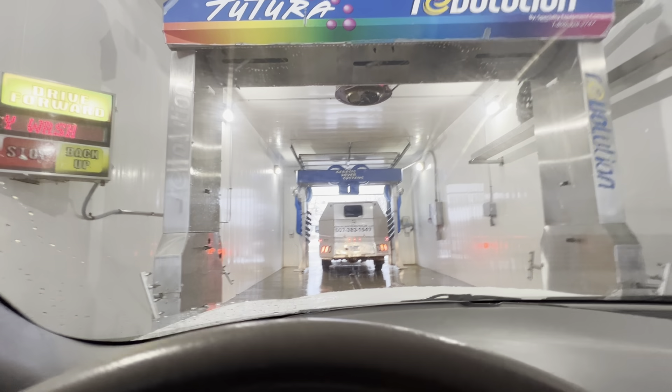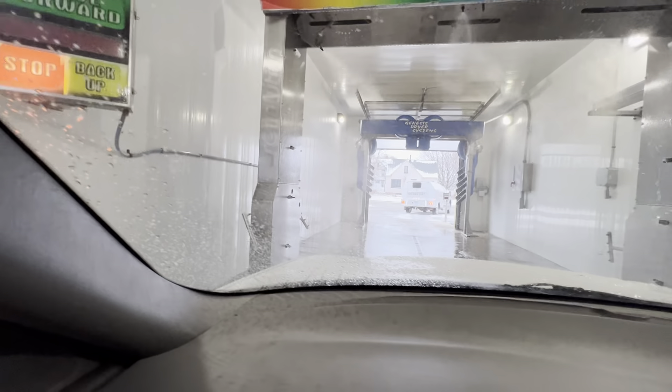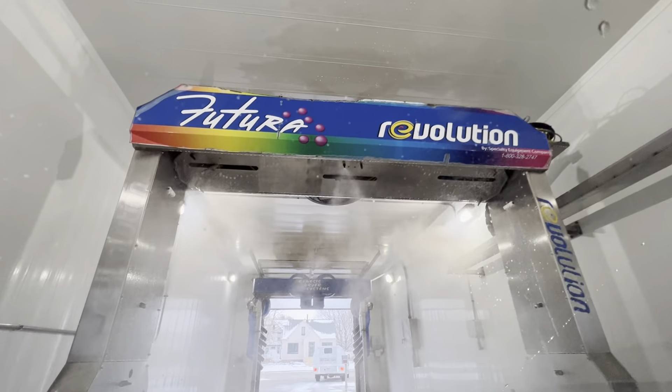I'm waiting for it to tell me to stop here. This guy in front of me is just leaving. All right, here we go. Turn the car off. I purchased the second from the bottom just because I only wanted a high-pressure rinse. It looks like this has two sets of oscillating sprayers on the bottom and then three on the top.